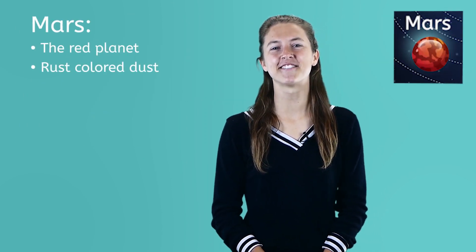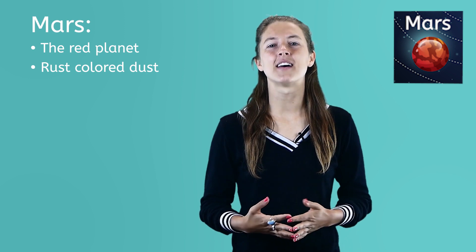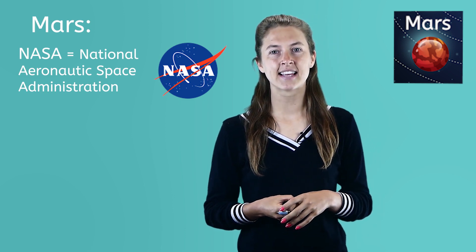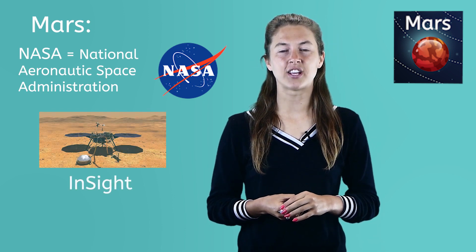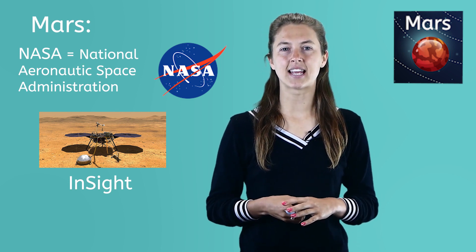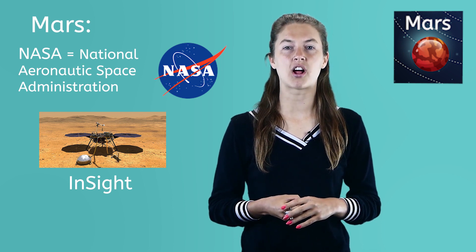Mars is the fourth planet from the Sun and is known as the red planet. This is because it has a lot of rust-colored dust on its surface. Mars is the best studied planet besides Earth. Astronomers have sent unmanned spacecraft to Mars a total of 25 times. In March 2018, scientists from NASA, or the National Aeronautic Space Administration of the United States, sent a Mars landing unit called InSight to Mars. It is scheduled to land on Mars in November of 2018 and its mission is to study the geology on Mars.